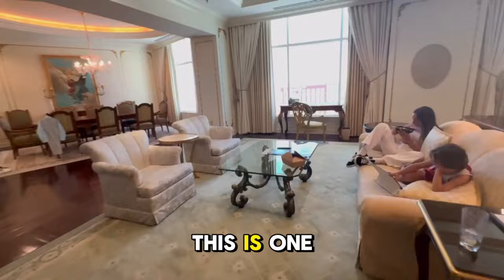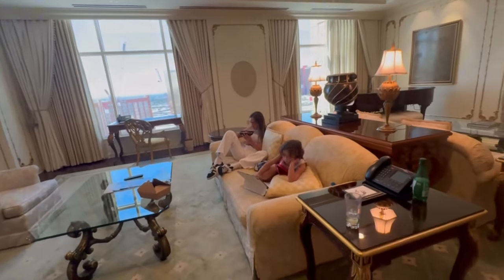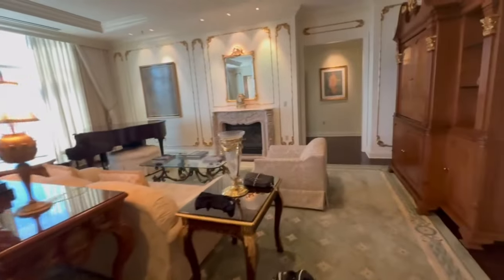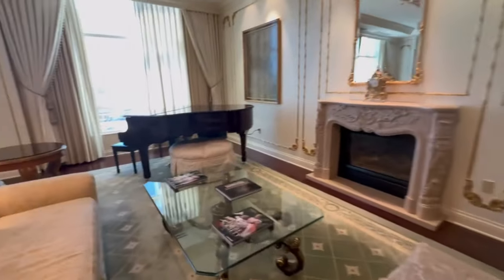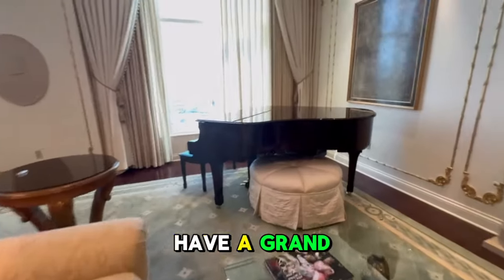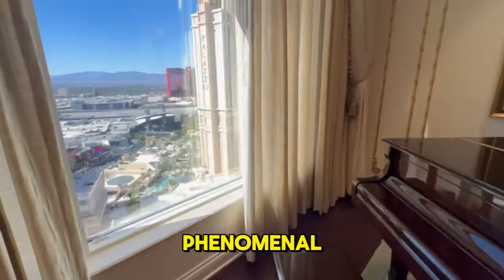Then we come into — we have two living rooms. This is one of the living rooms, and then this is the second one with the fireplace. And then we have a grand piano, which is phenomenal.